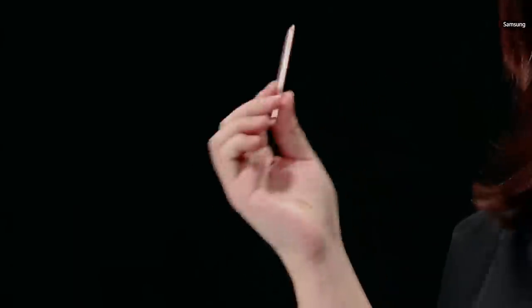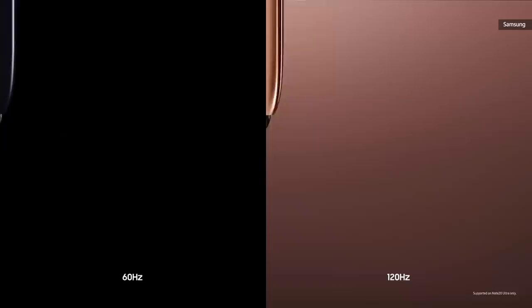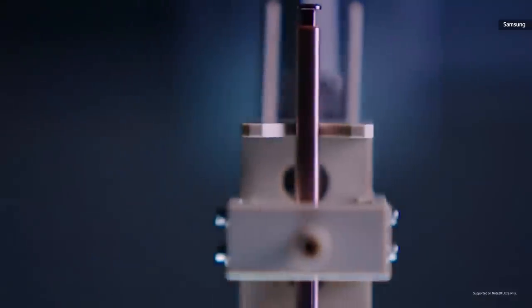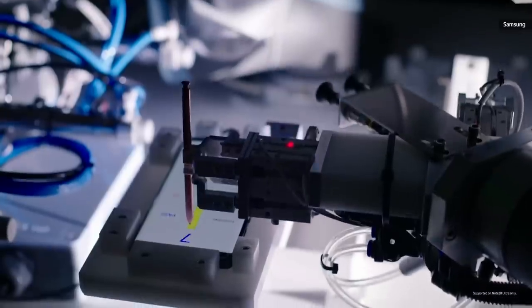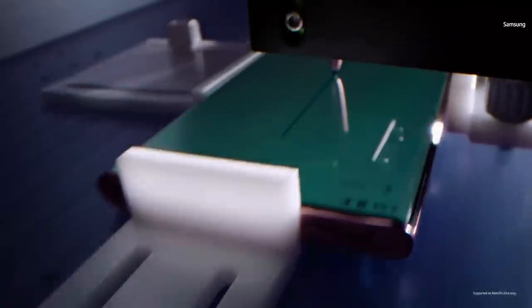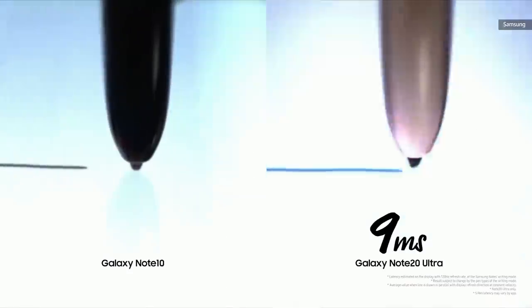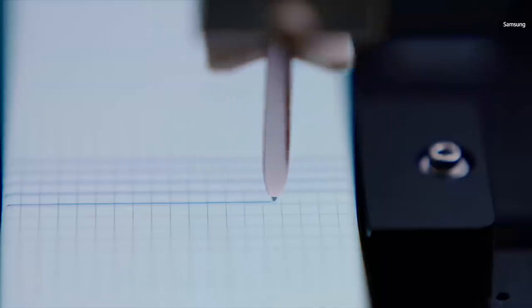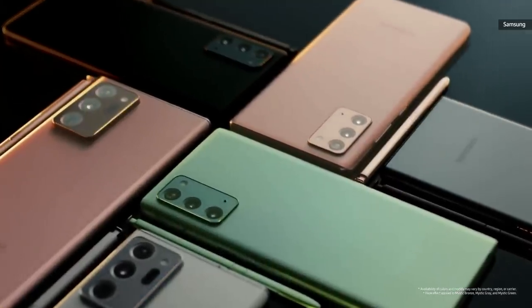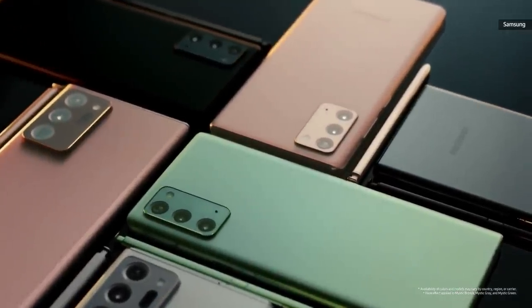That's right, it's the S Pen. Thanks to a doubling of the display's refresh rate to 120Hz, the Note 20 screen now shows the data from the S Pen twice as frequently as the Note 10. In the end, we reduced the latency to 9 milliseconds, moving the S Pen one step closer to the natural feeling of writing on paper. In addition to Mystic Bronze, we settled on Mystic White, Mystic Gray, Mystic Black, and Mystic Green.